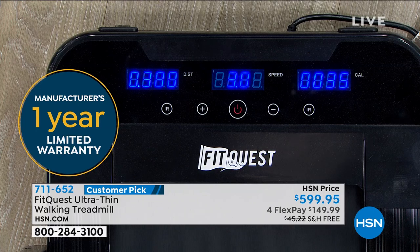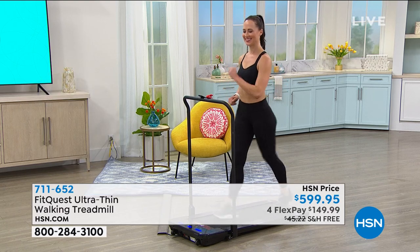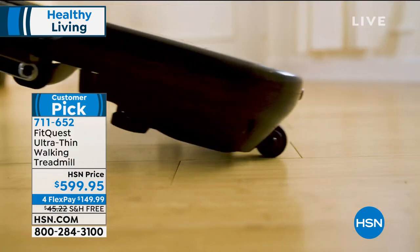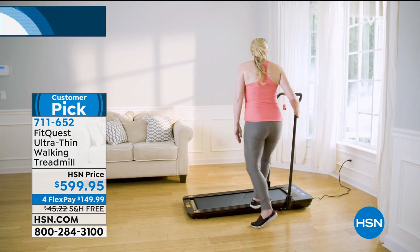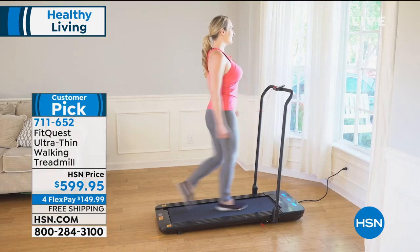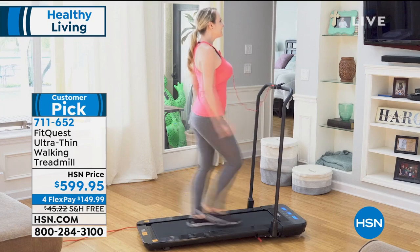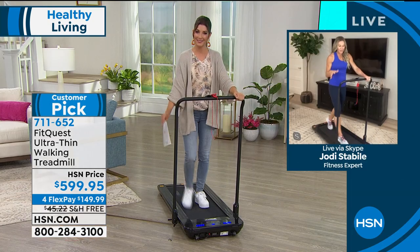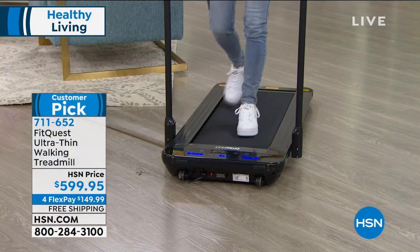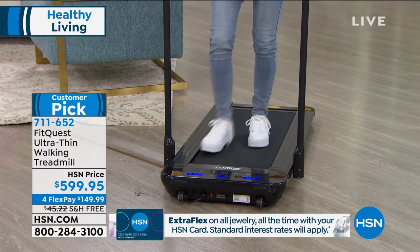All you need is a plug and the on/off button. It holds up to 264 pounds, proving it's a sturdy piece. It can go under the couch, in a closet, or be moved room to room. It's a sleek design that's easy to leave out as a reminder to start your day right. For early risers, you can get your five to ten minutes in before the rest of the house wakes up — it's super quiet. You can fold it down and it's whisper quiet.